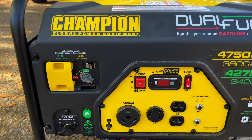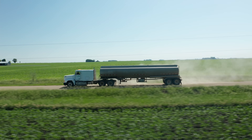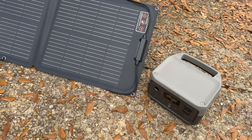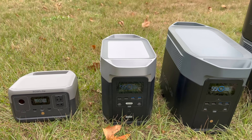At the end of the day, solar generators, traditional gas generators, and standby generators all have their strengths and weaknesses. But particularly for folks worried about a long-term disaster situation who want something portable and don't want to depend on outside fuel sources, solar generators really do have a lot to offer. Thanks again to EcoFlow for sponsoring this video. If you want to learn more about how to correctly determine what size solar generator you need, check out this video. Thank you all for stopping by — y'all have a good one.